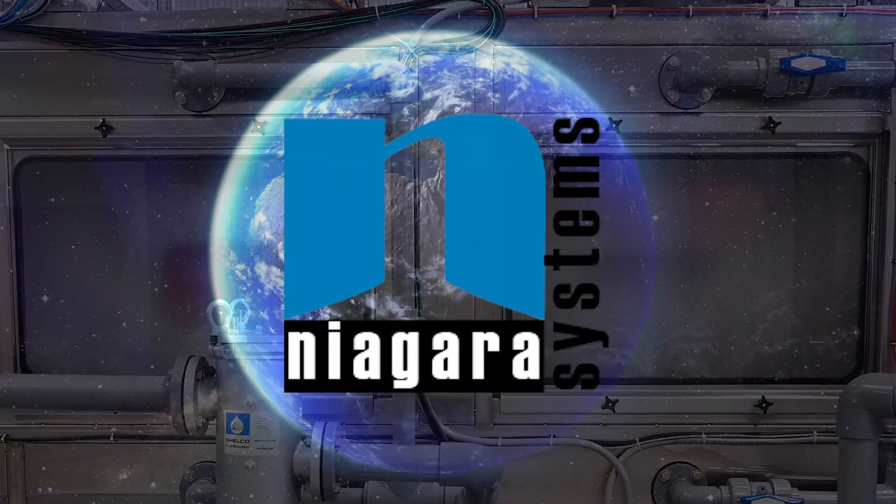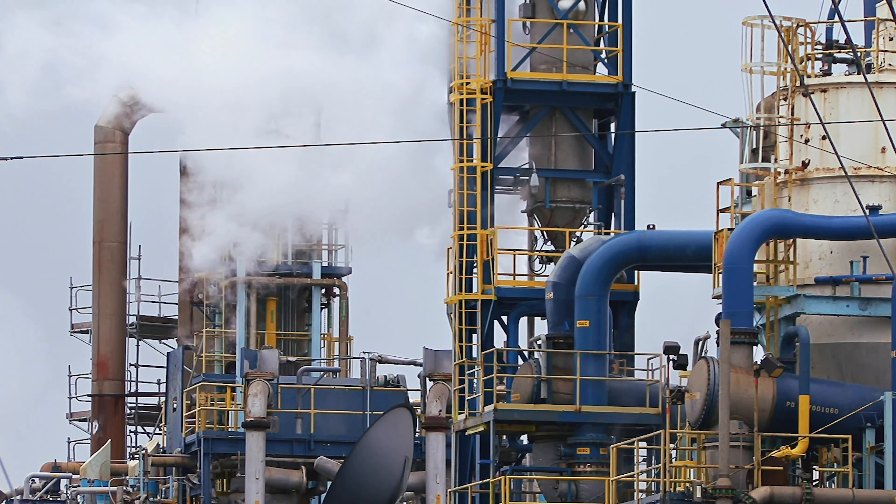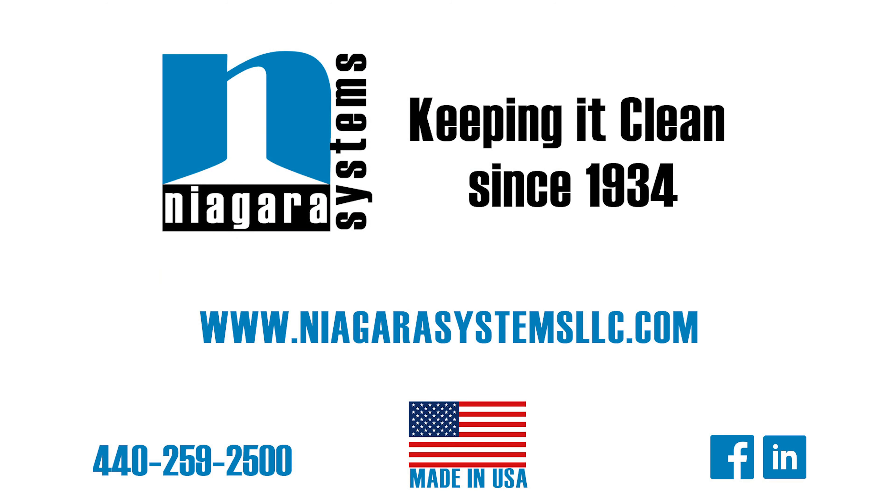Niagara Systems is a global company, meeting the needs of manufacturers, laboratories, refineries, chemical plants, and assembly facilities around the globe.